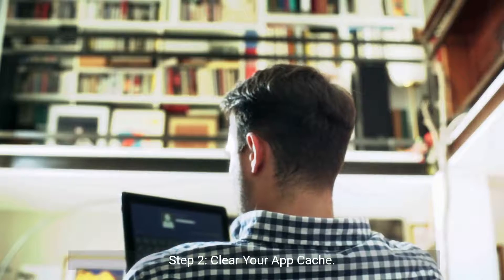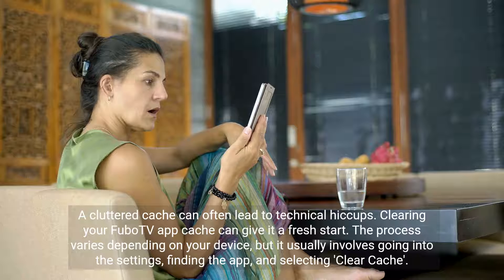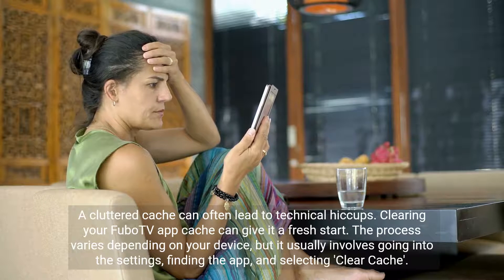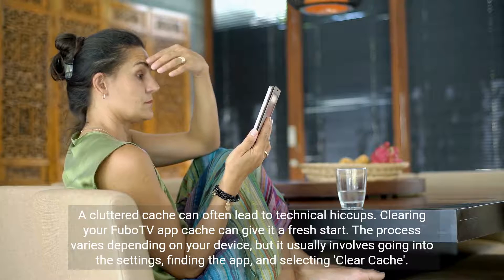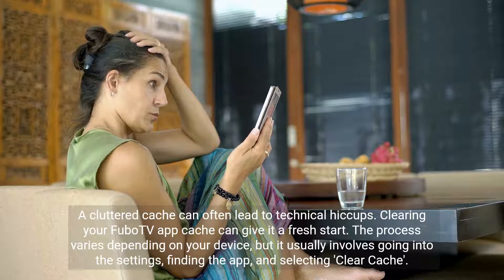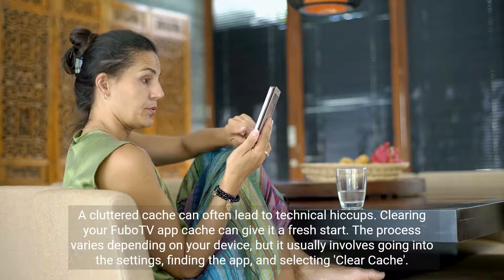Step 2: Clear your app cache. A cluttered cache can often lead to technical hiccups. Clearing your FuboTV app cache can give it a fresh start. The process varies depending on your device, but it usually involves going into the settings, finding the app, and selecting clear cache.